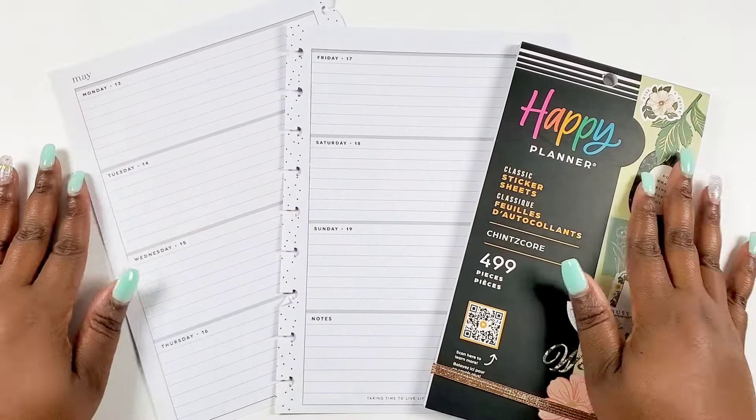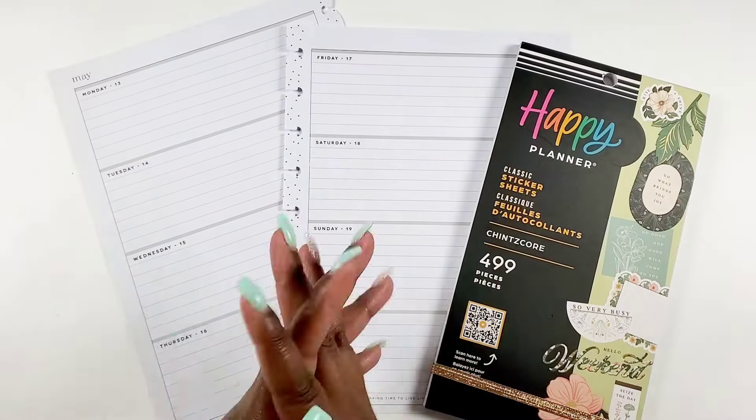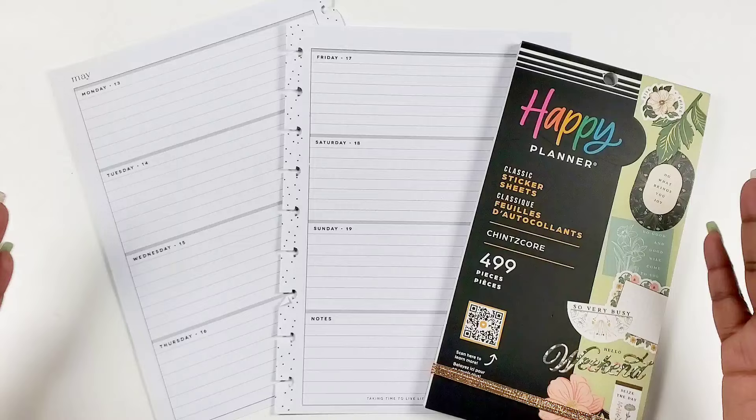Hey Bestie! I'm Kenya and welcome to my channel. Thank you so much for joining in for a planner sesh with me.